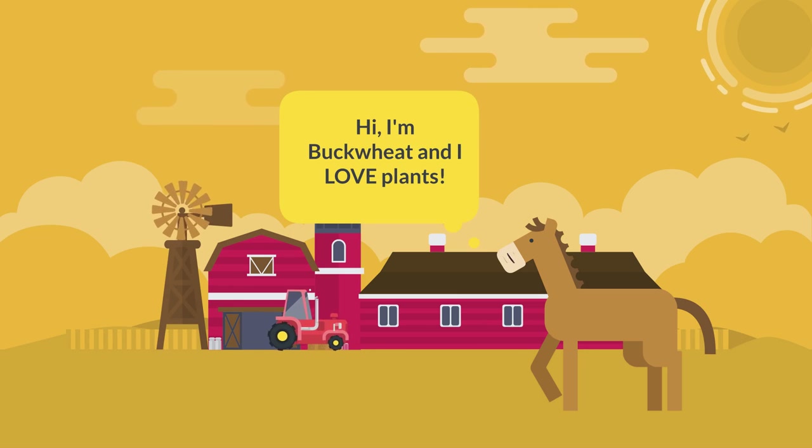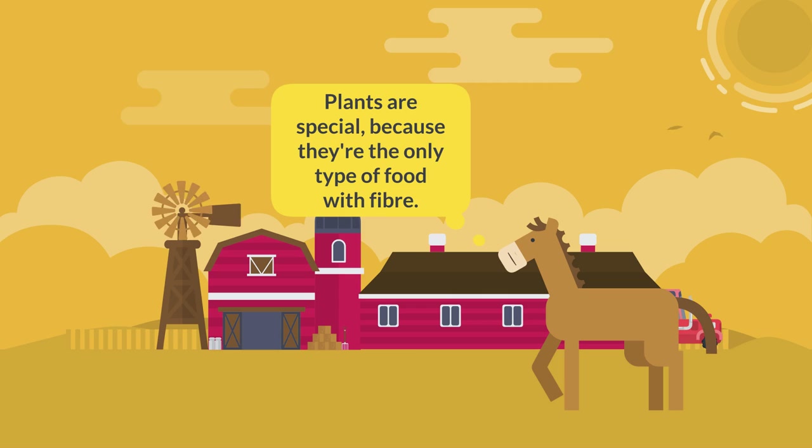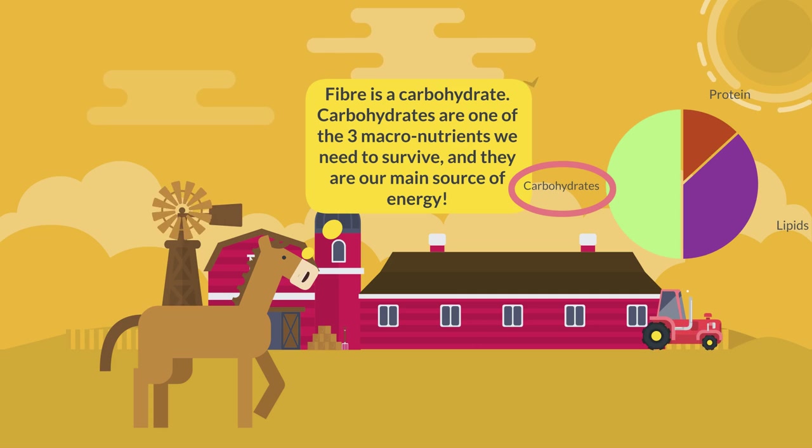Hi, I'm Buckwheat and I love plants. Plants are special because they're the only type of food with fiber. Fiber is a carbohydrate. Carbohydrates are one of the three macronutrients we need to survive and they are our main source of energy.